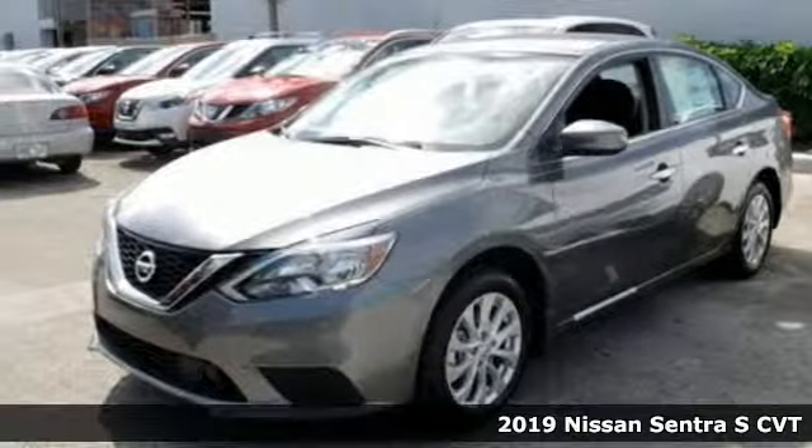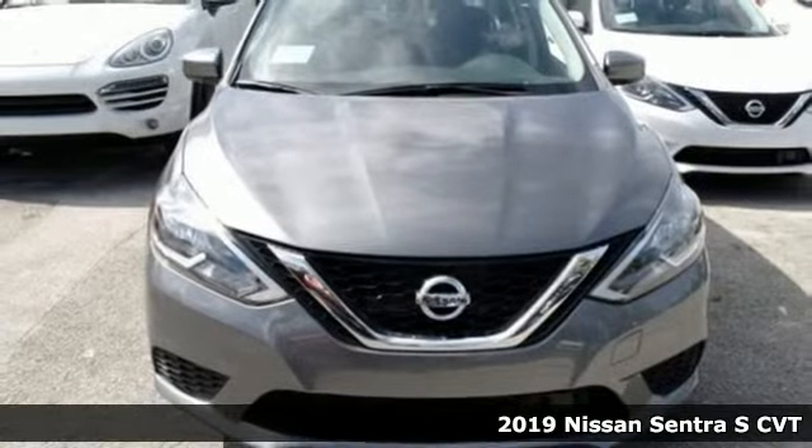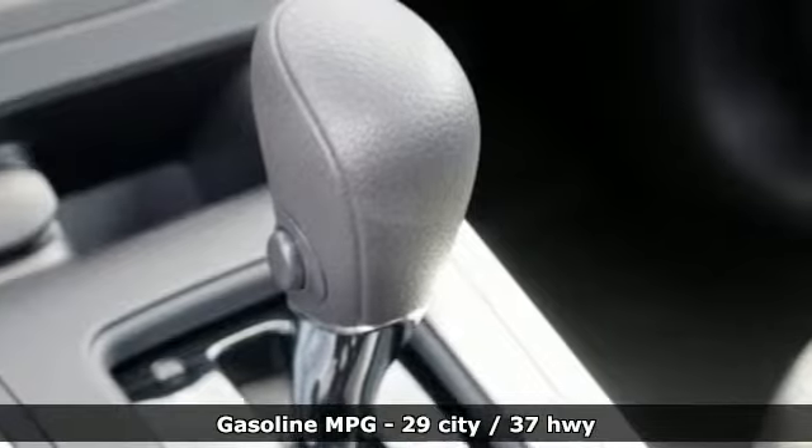It's a new 2019 Nissan Sentra. Who says your commuter car has to be a commuter car? Upgrade your drive with this Sentra, and it comes with all the amenities you need.